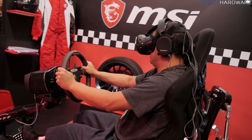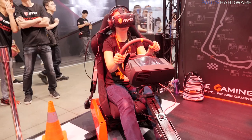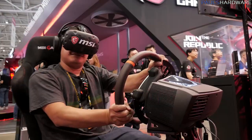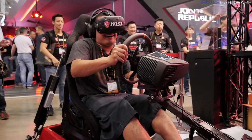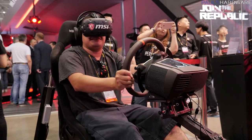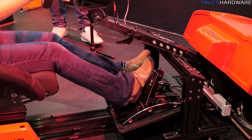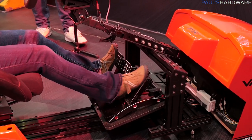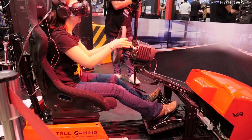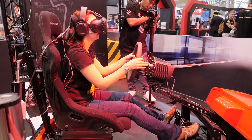MSI has built some custom active racing pod seats with hydraulics that push the seats around reactively for the VR experience. They said they're going to make and sell these. Jenny and Joe both jumped in for a tryout. It looks like a lot of fun, but I'm curious to see if MSI actually brings these racing seats to market — they tend to be expensive.